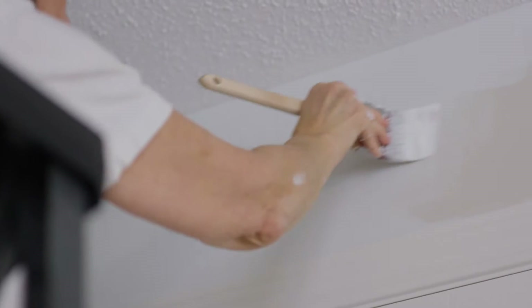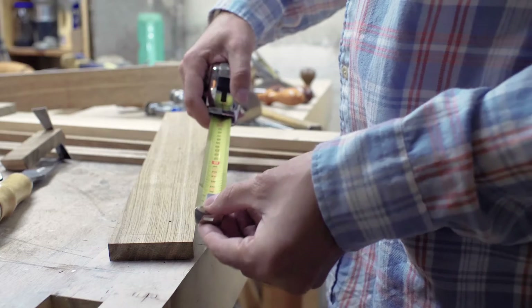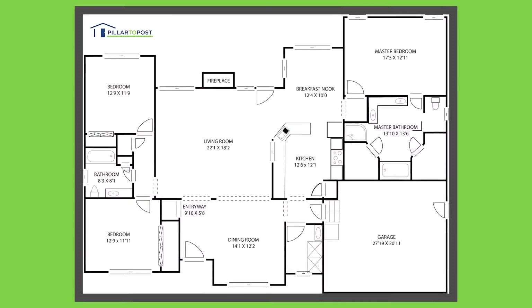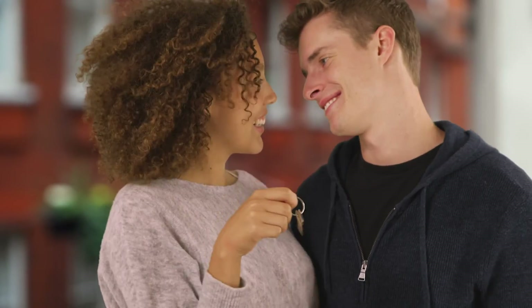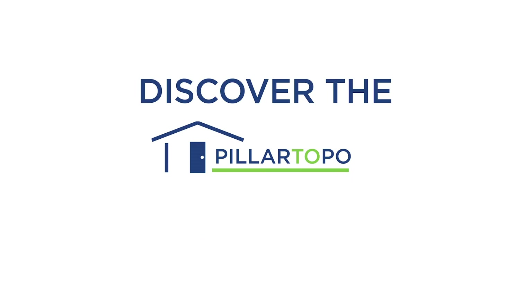PTP Floor Plan provides measurements that can be used to get accurate quotes for painting, flooring, and construction. PTP 360 and PTP Floor Plan — helping you make a confident homeownership decision. Discover the Pillar to Post difference today.